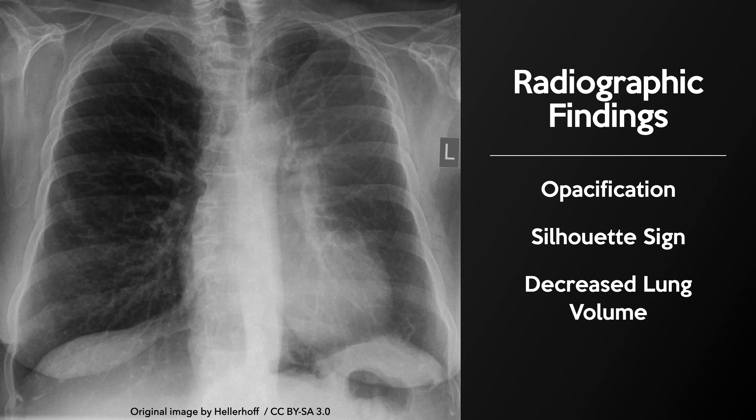Atelectasis may also result in signs of decreased lung volume, which in cases of left upper lobe collapse can include ipsilateral tracheal deviation and elevation of the left hilum.